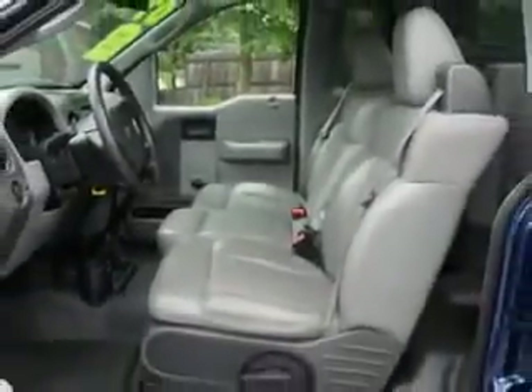Get where you need to go, enjoy the drive, and have peace of mind in this 2008 Ford F-150. See us at Vann York Toyota today.